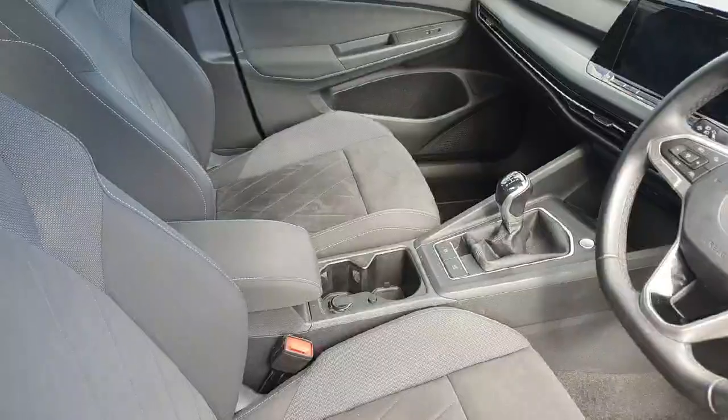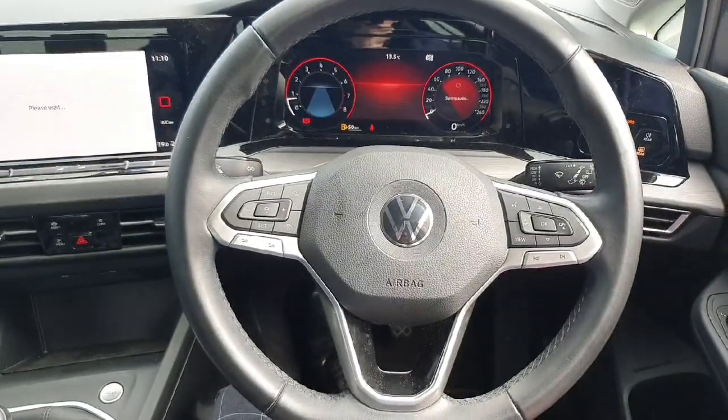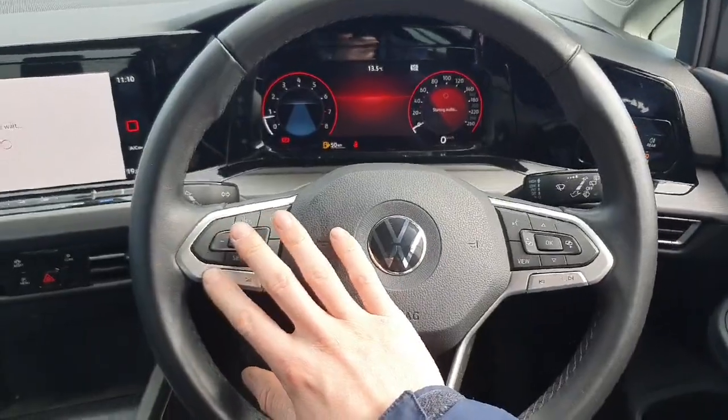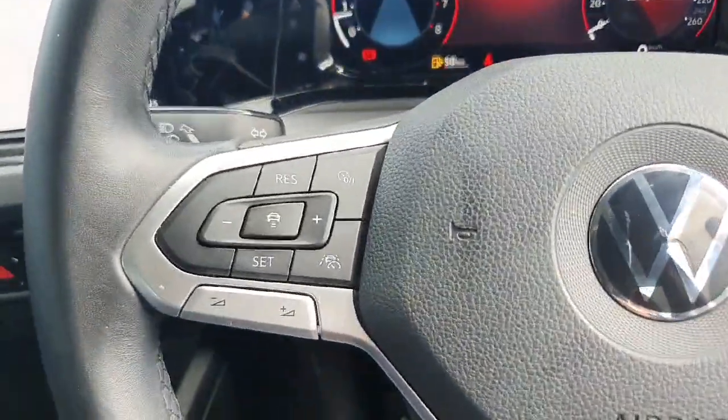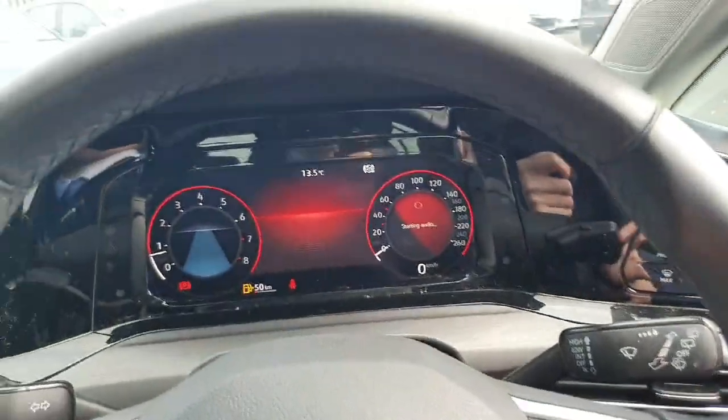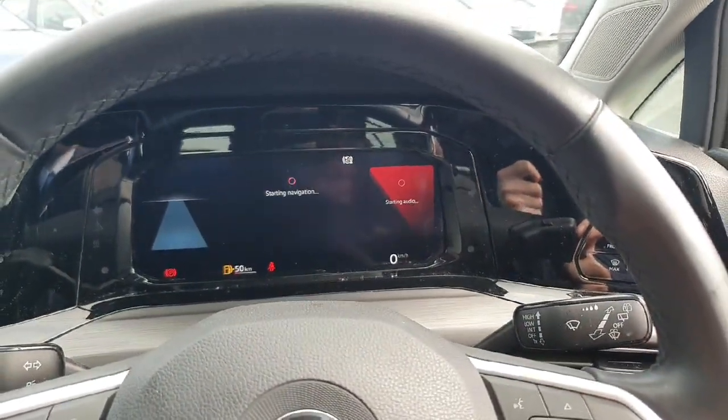Let's have a look now behind the wheel. So behind the wheel we're first of all met with our lovely leather multifunction steering wheel. Over here on the left hand side are the controls for our adaptive cruise control and travel assist. Then over here on the right hand side we have the controls for our infotainment system and also our digital drivers display, which is all fully customisable.